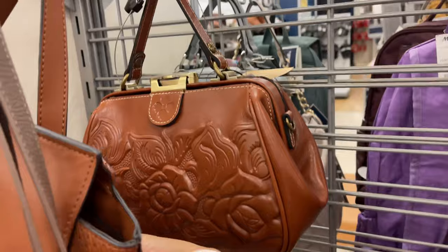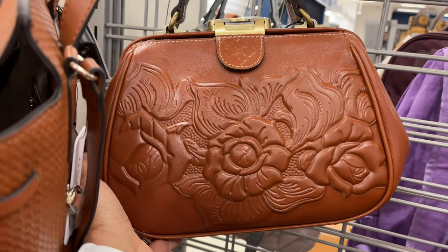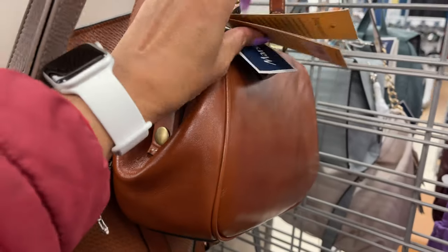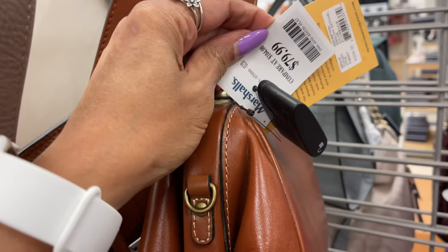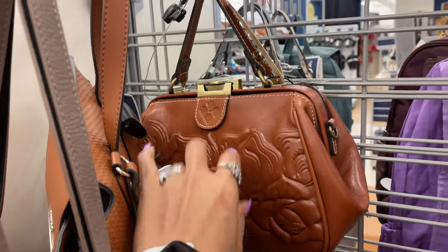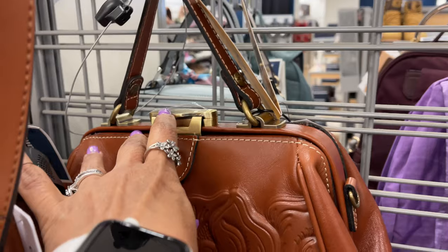Here's another beautiful Patricia Nash — this is so pretty, look at that! And it's for $80. I love this snap on top.